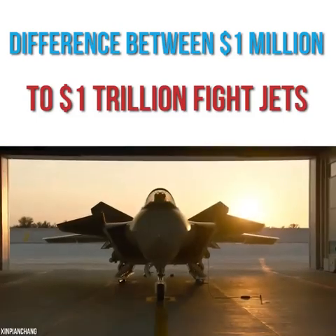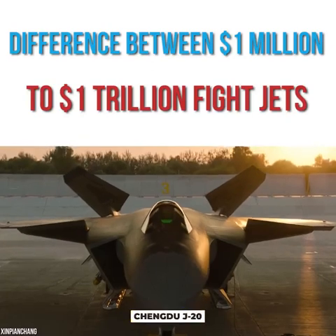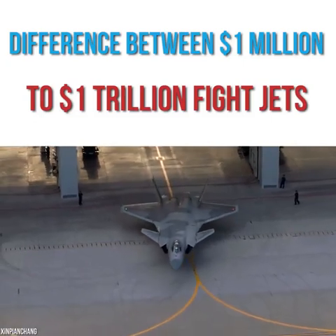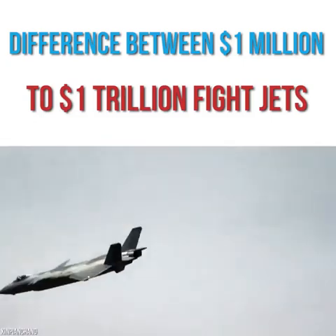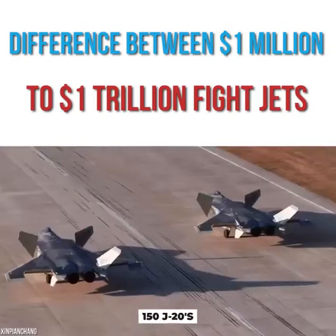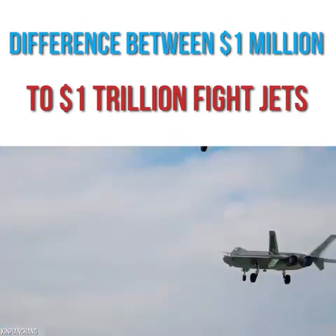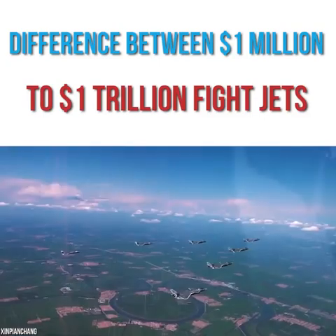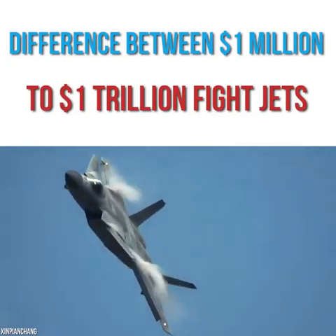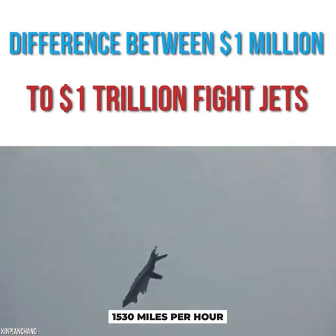A number of sources seem to disagree on the estimated cost for the Chengdu J-20. Made for the Chinese Air Force, this stealth fighter was introduced to the world during 2017, after taking its first flight in 2011. To date, allegedly, the country has 150 J-20s in their arsenal, and that number will keep rising, especially as the model is expected to be used by the Air Force until 2050. This fifth-generation jet is said to be China's first multi-role stealth plane, with a top speed of around 1,530 miles per hour.